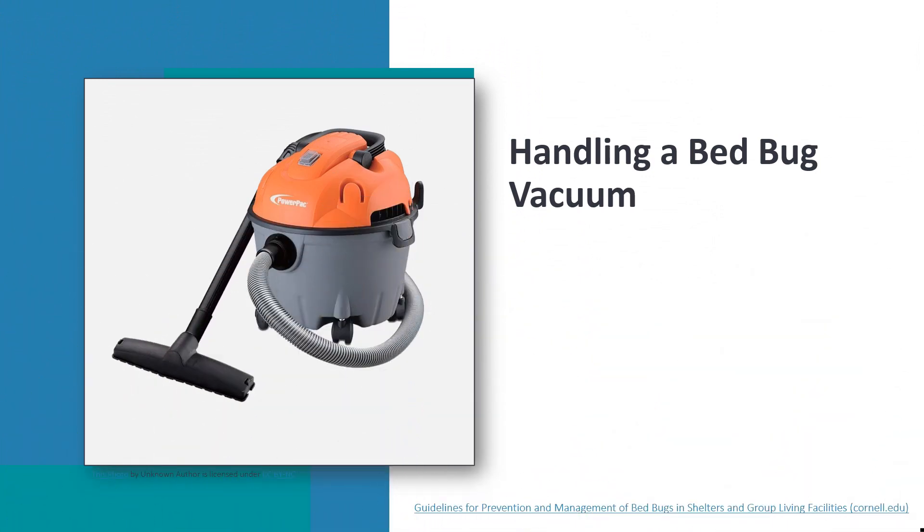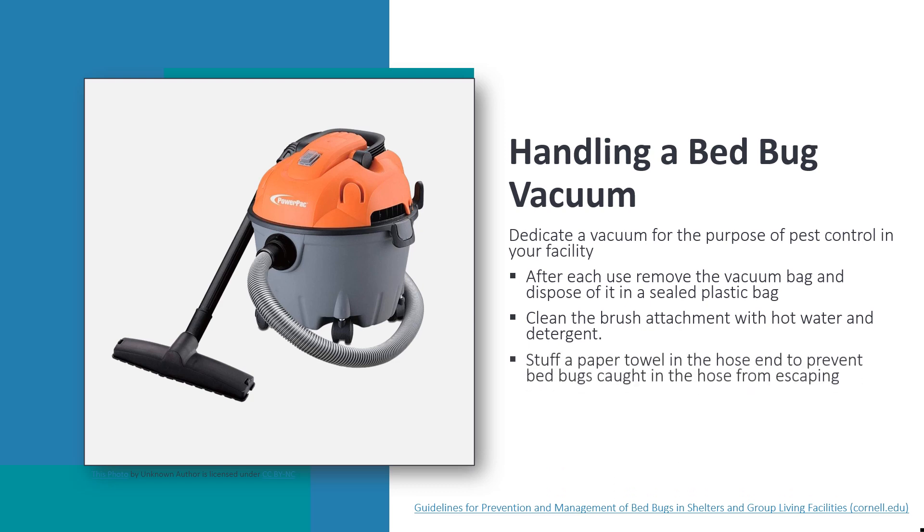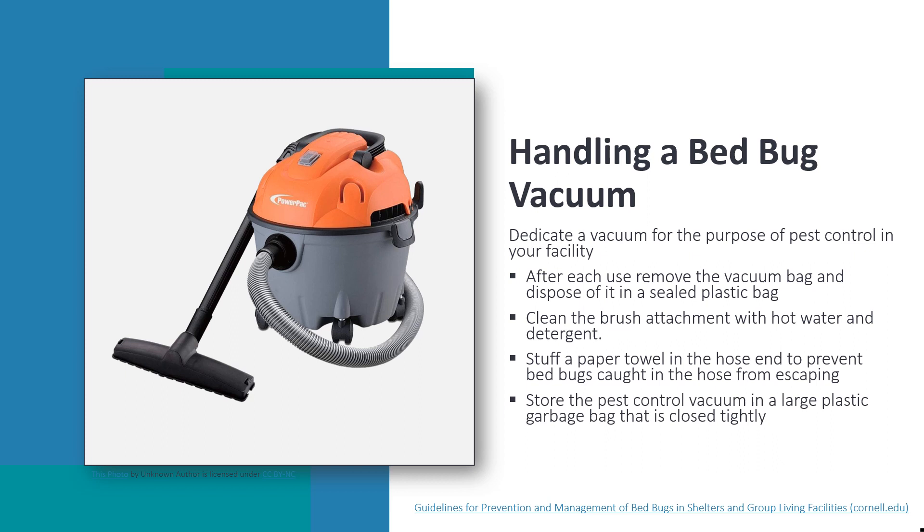A vacuum used for bed bugs can contain live bed bugs, so it's important to avoid transferring them to a new location. Dedicate a vacuum solely for pest control. After each use, remove the vacuum bag and dispose of it in a sealed plastic bag. Clean the brush attachment with hot water and detergent, stuff a paper towel in the hose end to prevent escapes, and store the vacuum in a tightly closed large plastic garbage bag. Inspect it before each use.